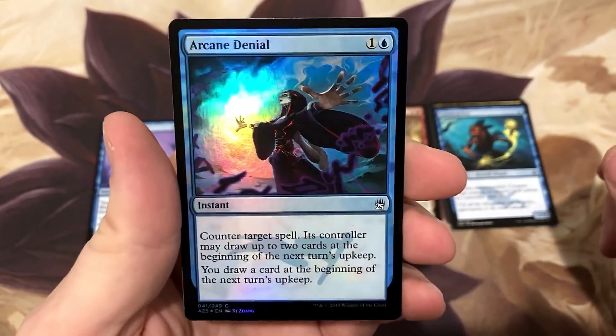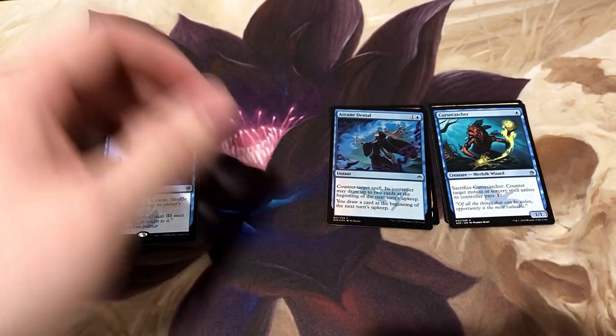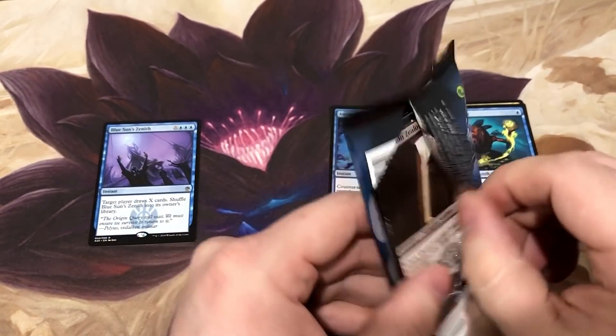Arcane Denial foil - this is a great card, probably my most favorite counter spell that you could be playing. If you're not playing it in Commander, you should be. It is real powerful.